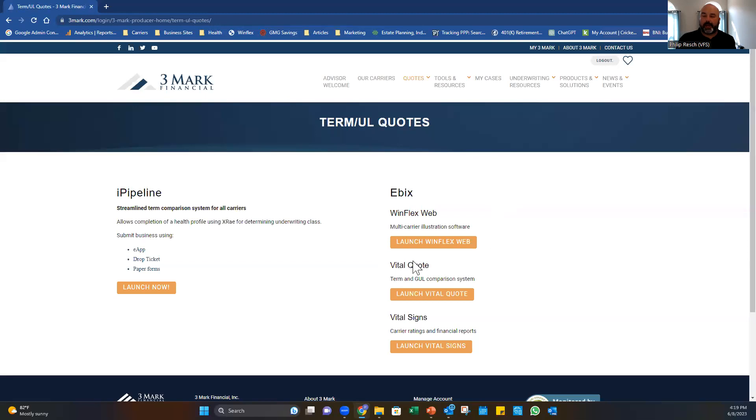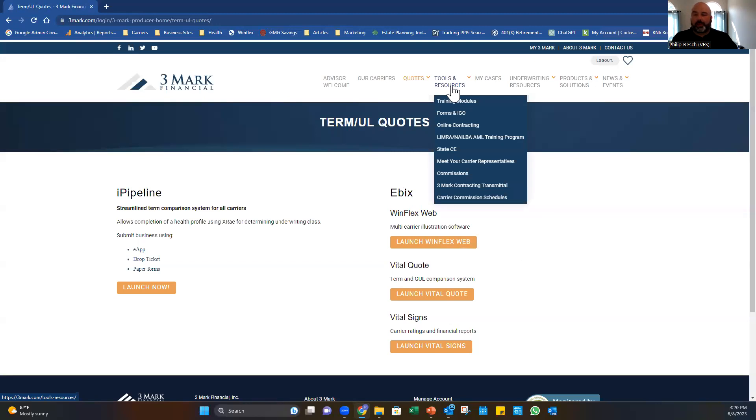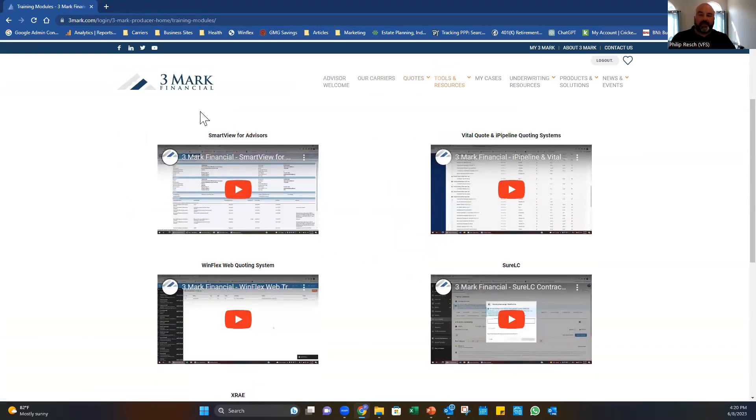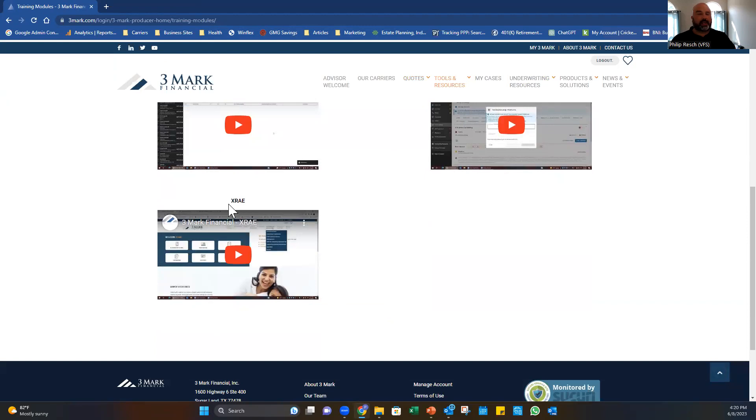Multi-carrier illustrations for permanent insurance will be covered on a separate day — there's already one on the YouTube channel. We'll do it again since we're starting from the beginning. Under the Tools and Resources tab you'll find training modules: how to view your cases inside Smart View, how to use the quoting system (what I just showed you), Wind Flex, how to get contracted, and X-Ray — we'll talk about those today.